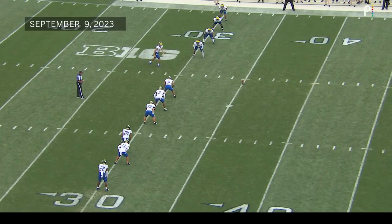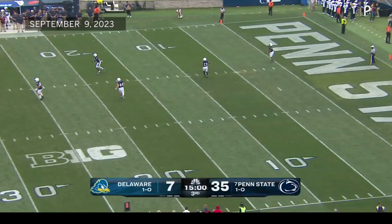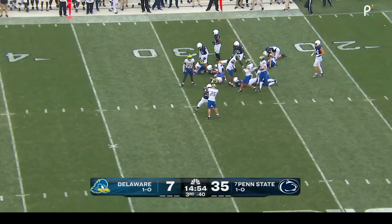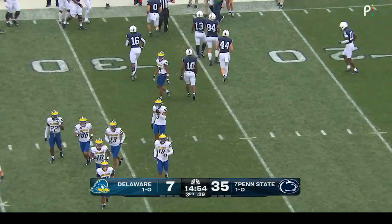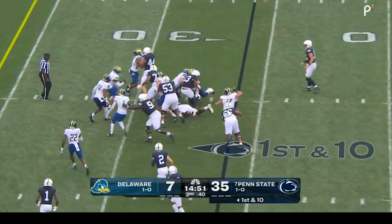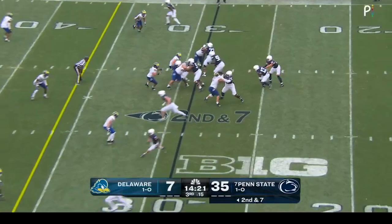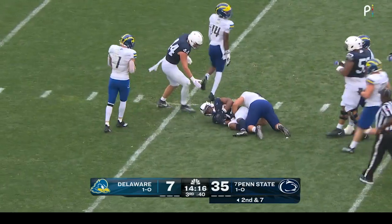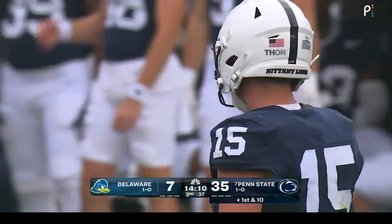Penn State will get the football here to start the second half as Nate Reid kicks it away in the direction of Nicholas Singleton. Singleton from the goal line, right up the gut, makes his way to the 26. That is where the drive will start for Penn State. Catron Allen gets the handoff from Drew Aller — finally taken down by Jackson Taylor after a 14-yard gain.